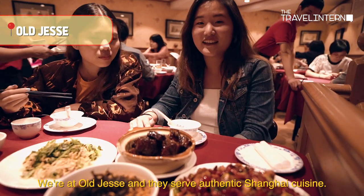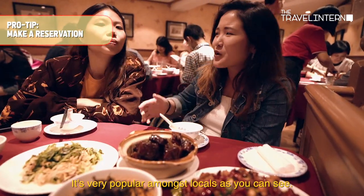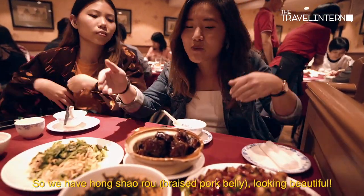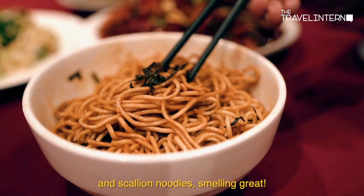We're at Old Jesse, and they serve authentic Shanghai cuisine. It's very popular amongst locals, as you can see. So we have peng shao rou, looking beautiful, and Italian noodles — smelling great!